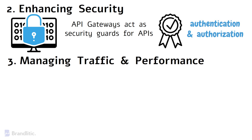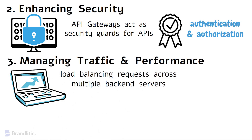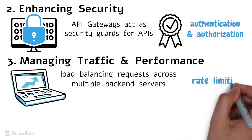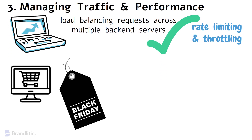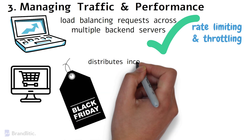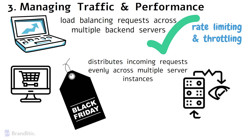Next, managing traffic and performance. As applications grow in popularity, they may face the challenge of handling increased traffic. API gateways help manage this traffic by load balancing requests across multiple backend servers, and they also implement rate limiting and throttling to prevent abuse and ensure fair resource allocation. For example, consider a popular e-commerce platform during a Black Friday sale — the API gateway distributes incoming requests evenly across multiple server instances, preventing any single server from being overwhelmed and ensuring a smooth shopping experience.